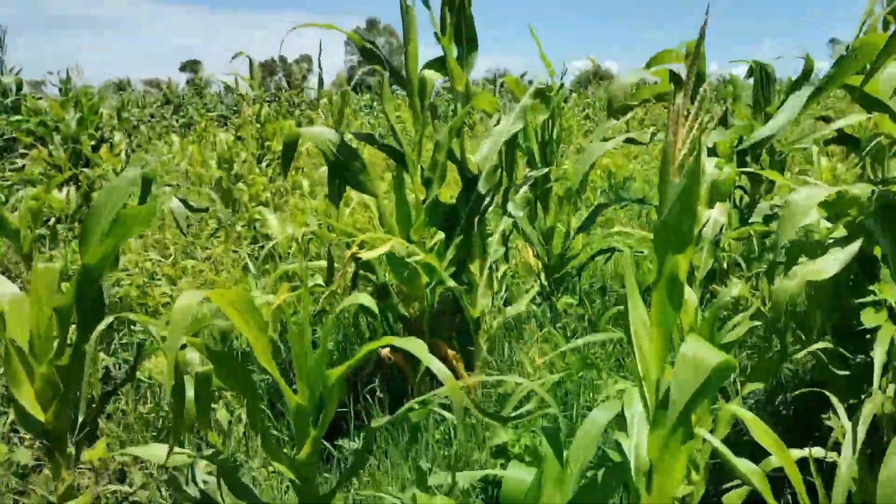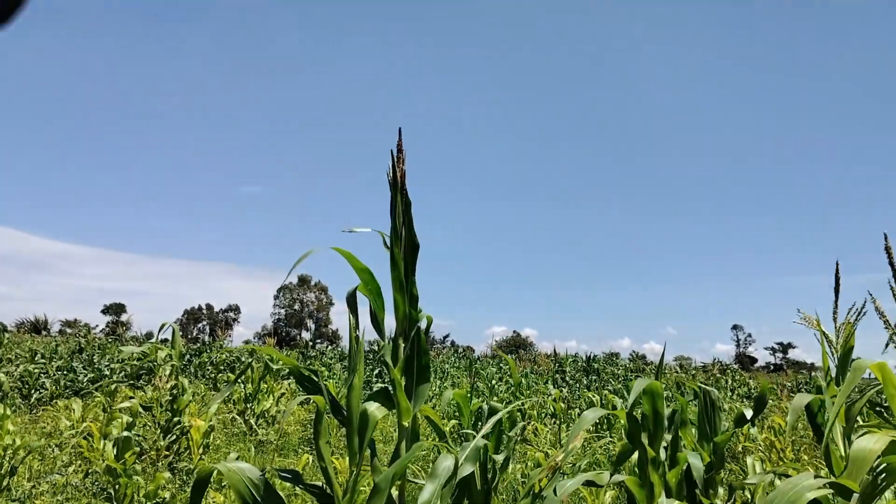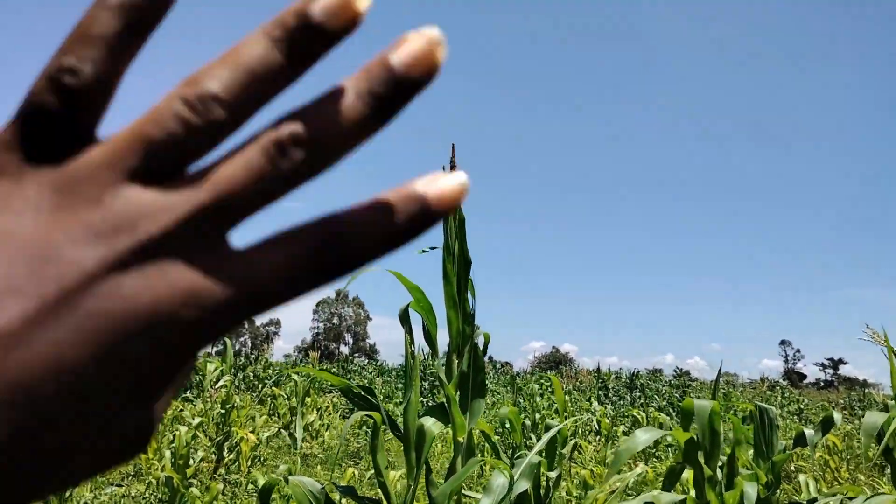The farm is really big — you can't see the end. It stretches up to the far end where you can see the trees.